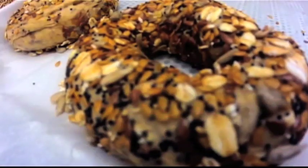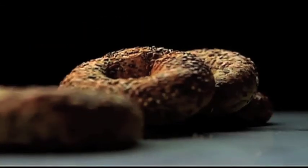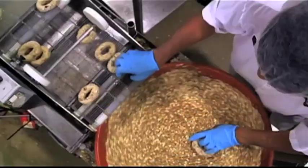Bagels — circular breads with a hole in their centers. For such a popular food, bagels have a mysterious past. No one can be quite sure where they came from, although there are many theories.